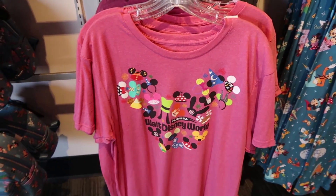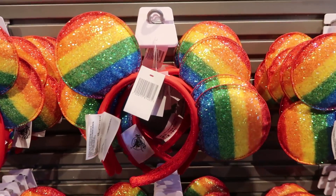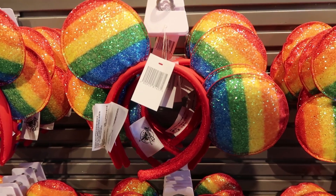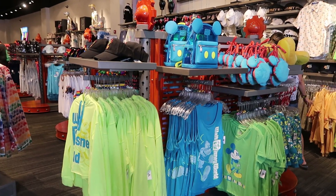They just got these rainbow ears in about a week ago — these are brand new. I love them so much, they're super duper sparkly. They don't have a bow in the middle, which I think is pretty cool. All ears right now are usually around $29.99. This whole summer line is amazing.